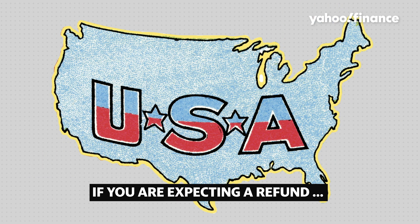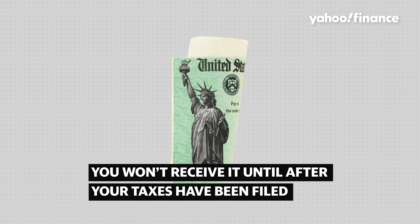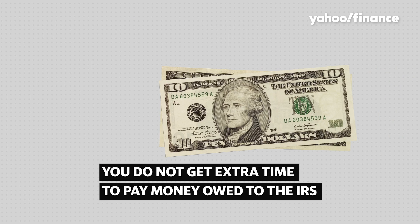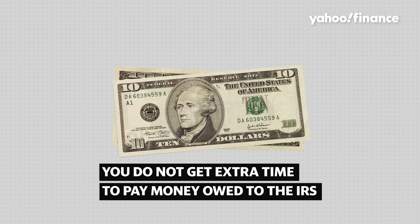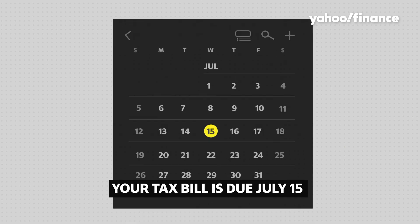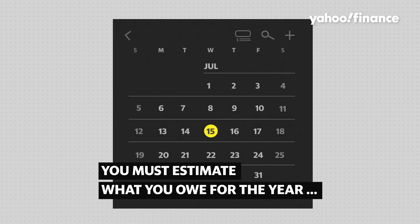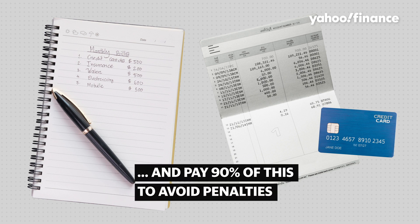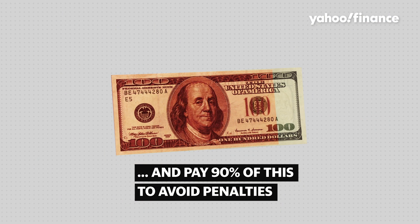If you expect to get a refund, you won't receive it until after you submit your taxes. You don't get extra time to pay what you owe if you file an extension — your tax bill is due by July 15th. That means you need to estimate what you owe for the year and pay at least 90% of that to avoid penalties.